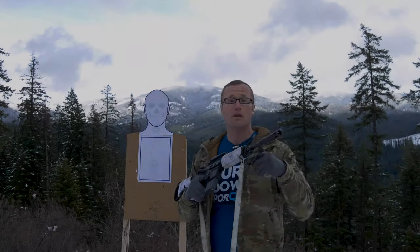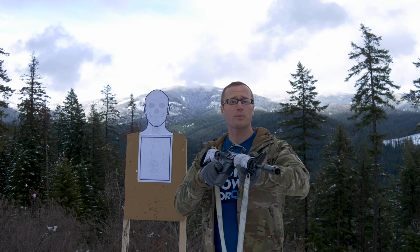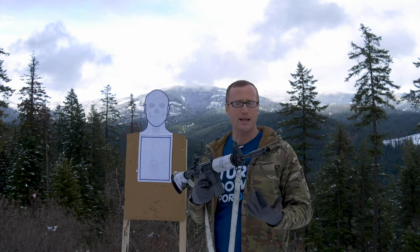Hey everyone, it's Ivan from KitBadger.com, continuing our journey on firearms ownership. Today we're going to be talking about sight alignment and sight picture with both pistol as well as rifle. At a 30,000-foot view, when we fire our rifle or pistol we want those bullets and projectiles to go where we're aiming, which brings us to sight alignment and sight picture.